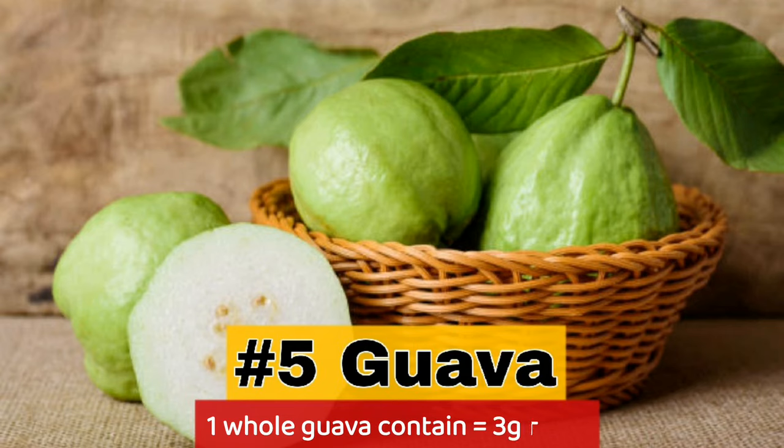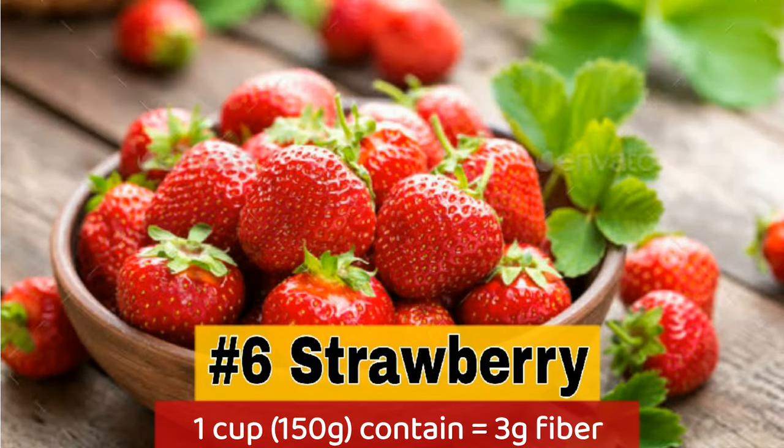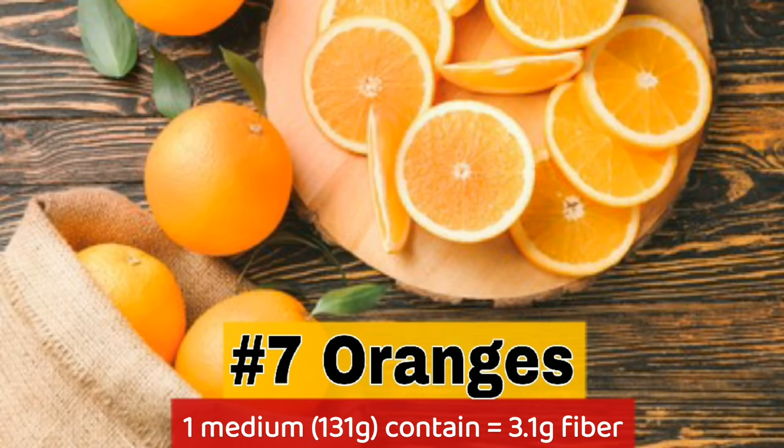5. Guava — 1 whole guava contains 3.1 grams fiber. 6. Strawberry — 1 cup contains 3.1 grams fiber. 7. Oranges — 1 medium contains 3.1 grams fiber.